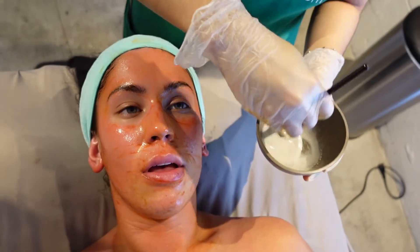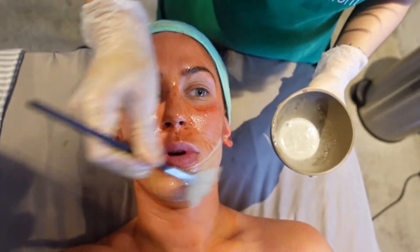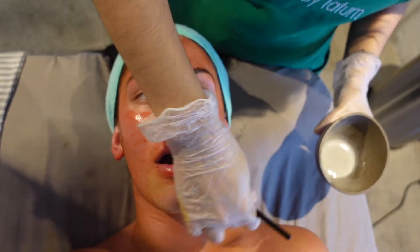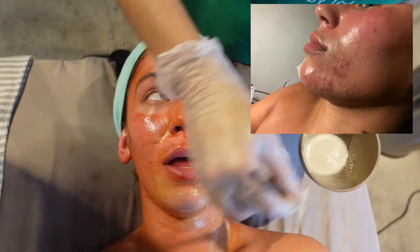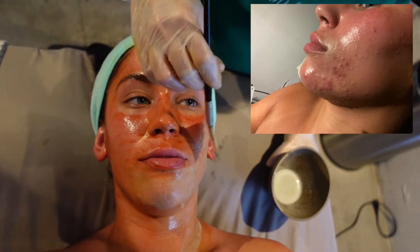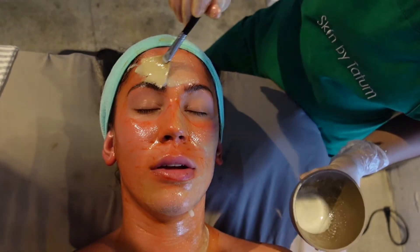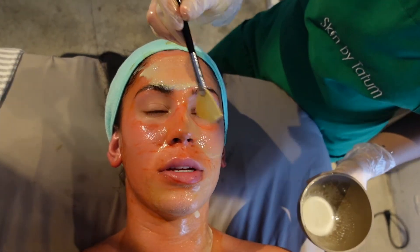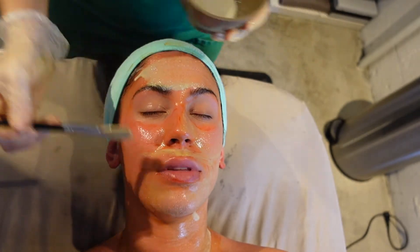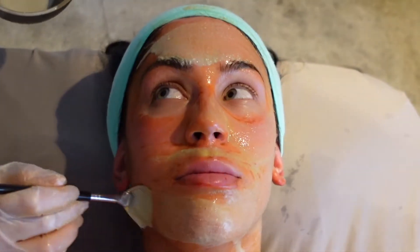The first time I came to you, my skin was horrible — I had really bad red breakouts. I have pictures of it because it was so bad. That's why I came here — to figure this out. And it went away because of you.